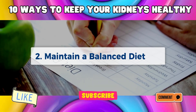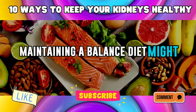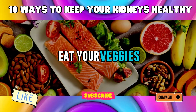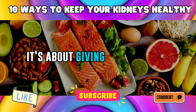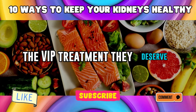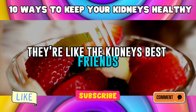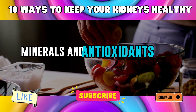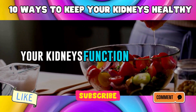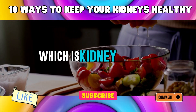Number 2: Maintain a Balanced Diet. Maintaining a balanced diet is about giving your kidneys the VIP treatment they deserve. Start by loading up on fruits and veggies — they're like the kidneys' best friends. They come packed with vitamins, minerals, and antioxidants that help your kidneys function smoothly. Plus, they're low in sodium, which is kidney-friendly.